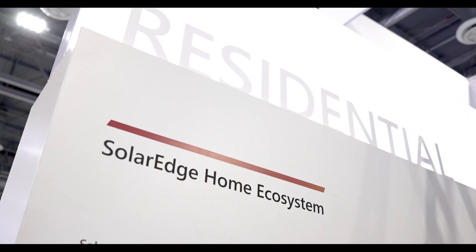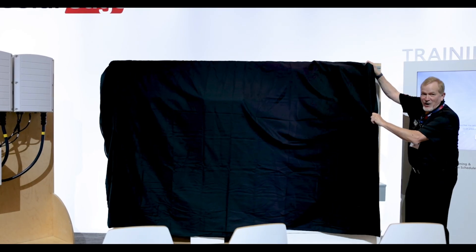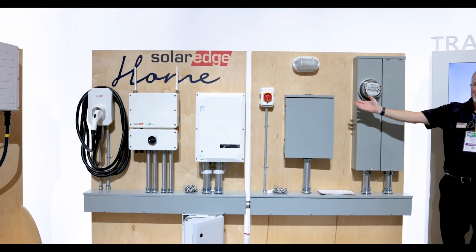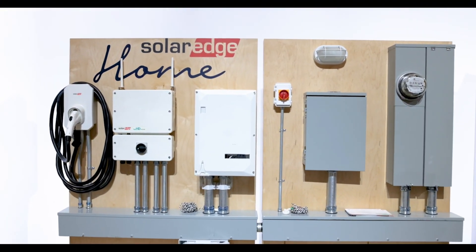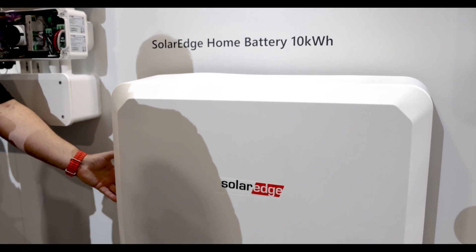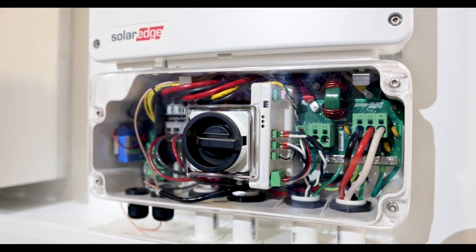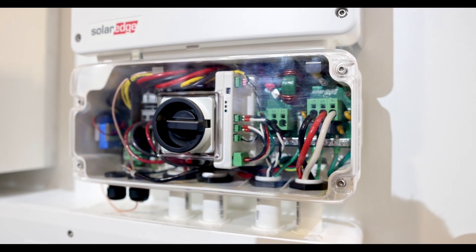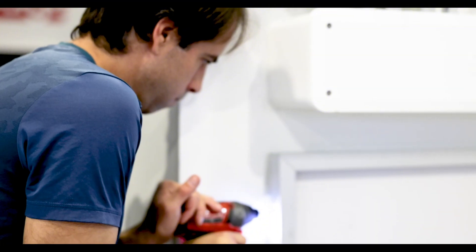For Resi, check out the SolarEdge Home smart energy ecosystem with all kinds of new DC-coupled technology you won't want to miss. Including the SolarEdge Home battery that includes the next-generation home hub inverter with embedded PCS and even more reliability features. It's the best way to reduce costly MPUs and cut down your commissioning times.